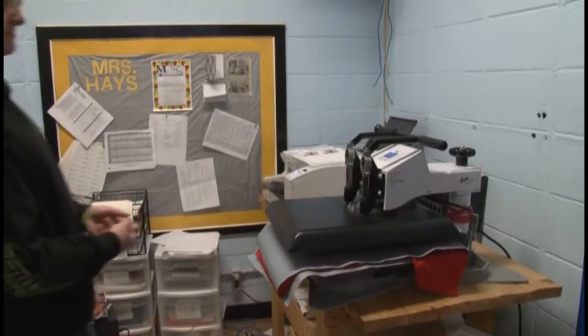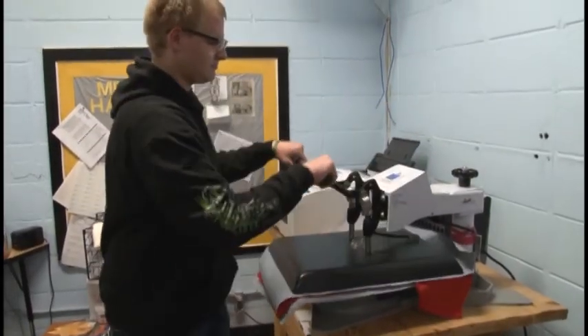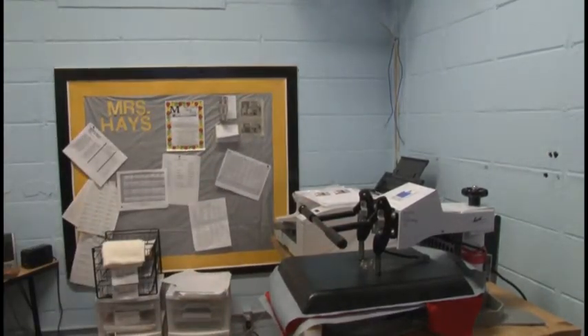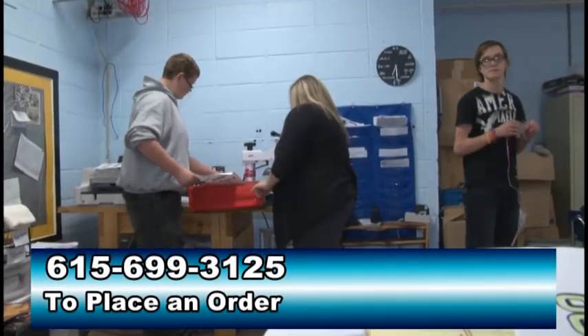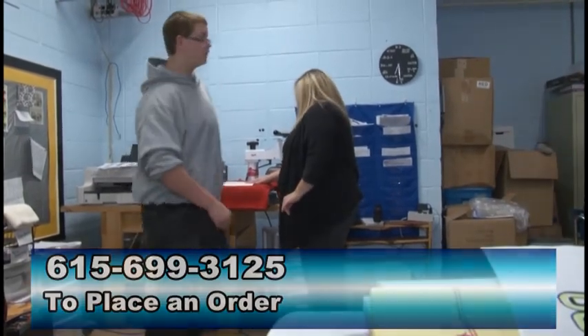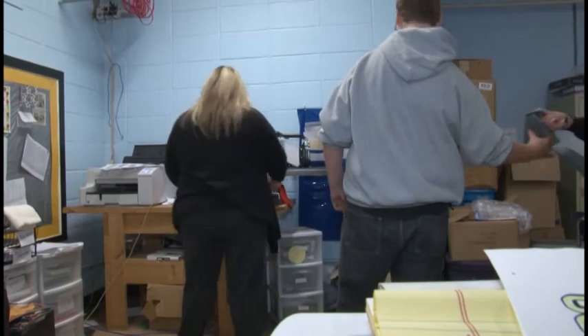If you would like to request an item from this class, call Brandi Hayes at Red Boiling Springs High School. The number is 615-699-3125. Reporting in Macon County, Barry Hyatt, NCTV.